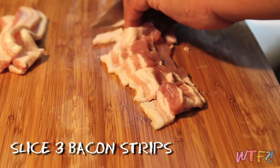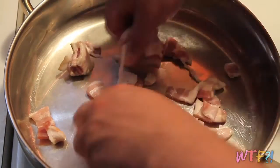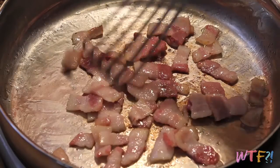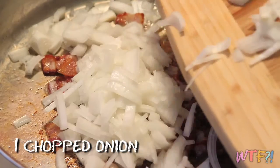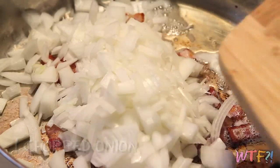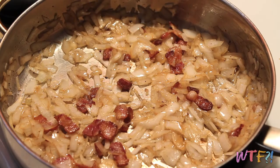Drain the rutabagas and set aside. Meanwhile, take three strips of bacon and slice them up into teeny little bits. In a large skillet over medium-low heat, put the bacon in and let it render out. The low heat is going to allow the fat to all render out, and it'll take a while — you're looking at about 15 minutes. Once the bacon is crisp and the fat has been rendered out, add one sliced-up onion and cook that in the rendered fat. Turn the heat up to medium and let the onion cook until it's translucent and just beginning to brown, about four to five minutes.